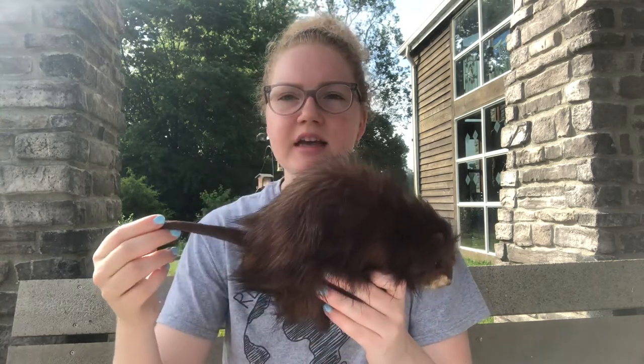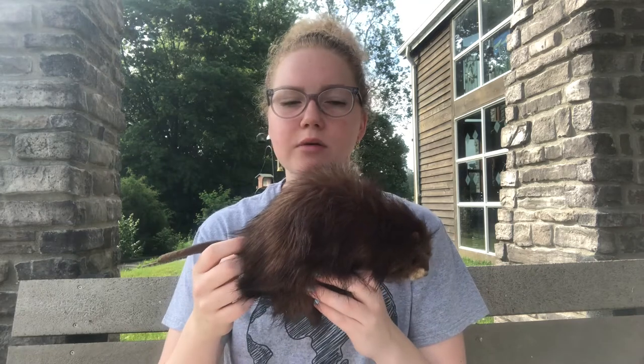You might get a muskrat and a beaver mixed up because they are both large furry rodents that swim in the water. So how can you tell them apart? Their tails. Muskrats have a long thin tail, similar to a mouse, while beavers have a wide, flattened tail like a paddle. Beavers are also quite larger than muskrats.